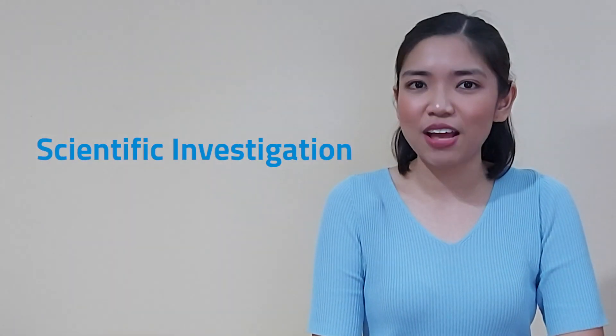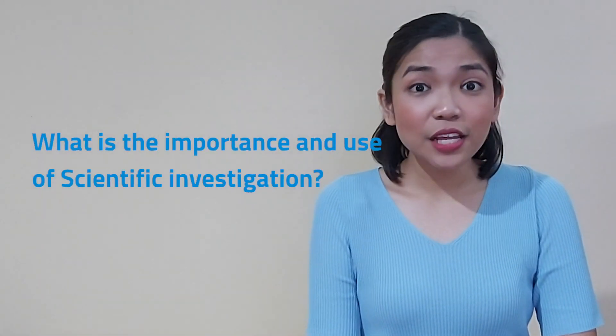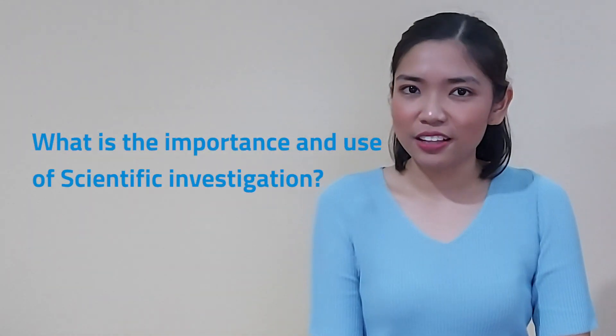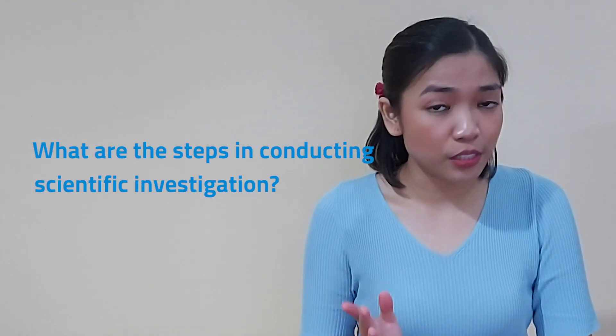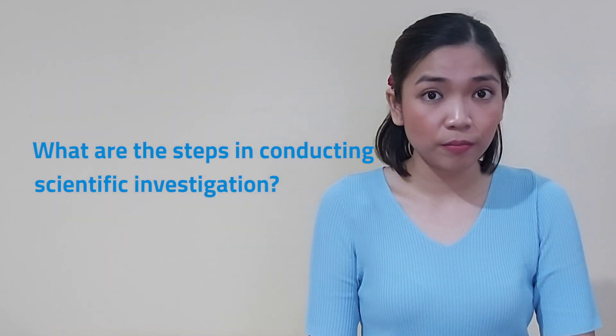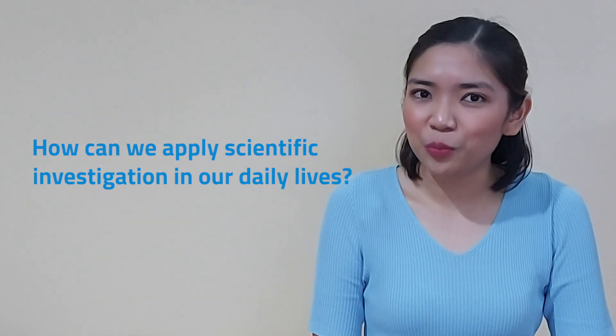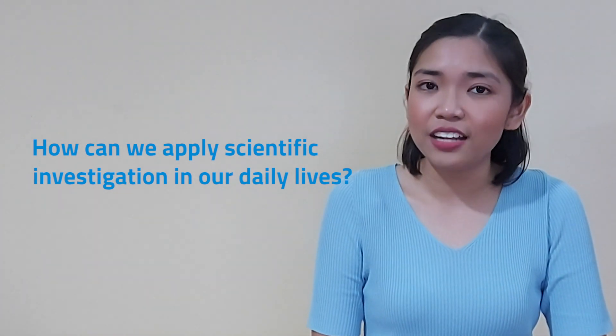Our topic for today is scientific investigations. In this lesson, we will answer the following questions: What is the importance and use of scientific investigation? What are the steps in conducting a scientific investigation? And how can we apply scientific investigation in our daily lives?